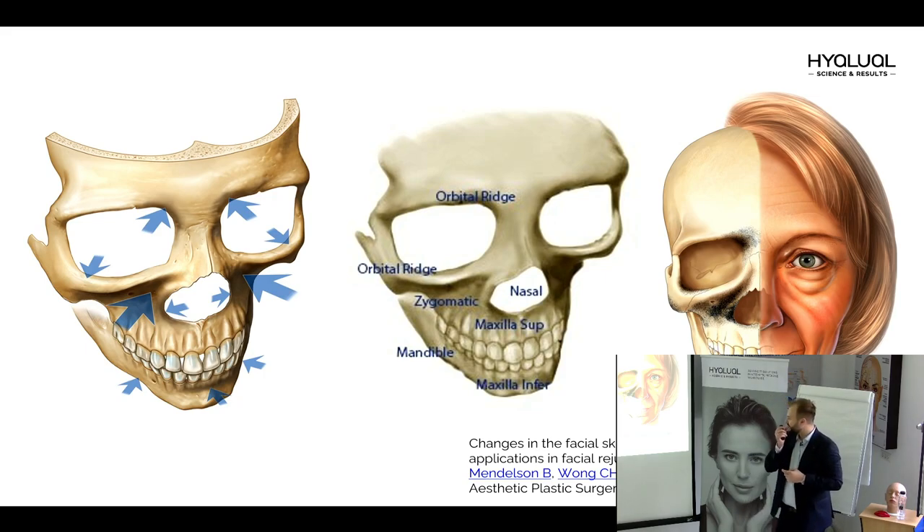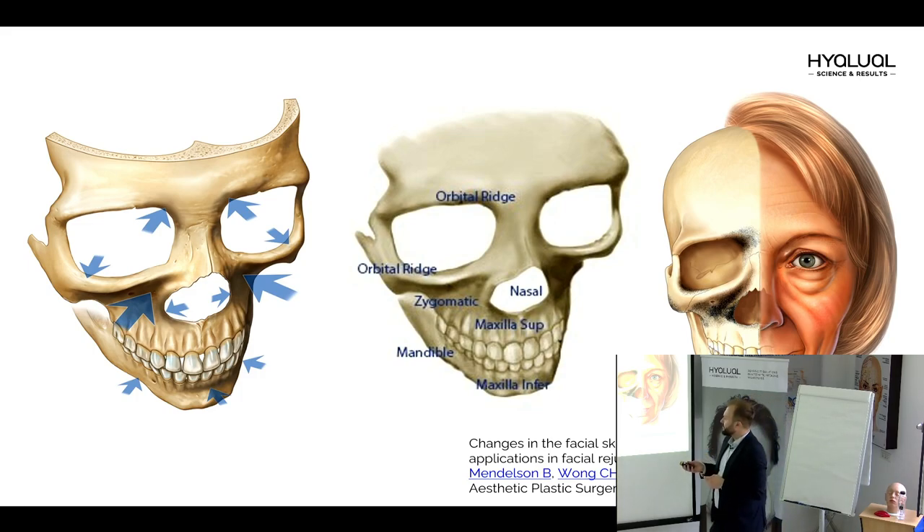There is a very interesting book — Aesthetic Plastic Surgery — and Brian Mendelsohn, as the father of new anatomy that we study now, shows us the vectors of resorption. For example, on the orbital ring it becomes wider in the medial and lower parts and becomes more quadrant. The same situation occurs with the maxilla, the mandible, and the nasal cavity.